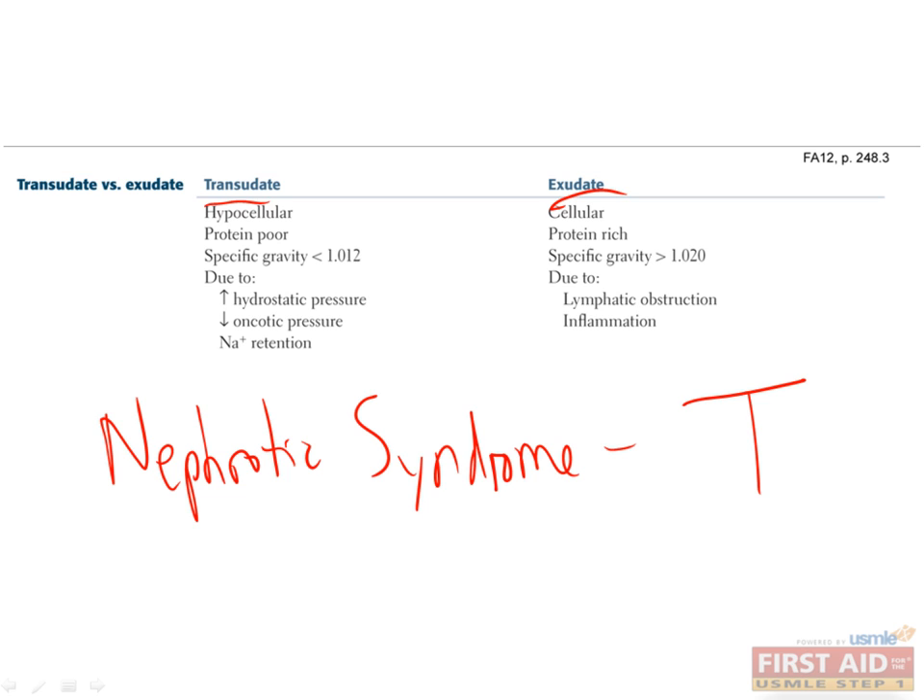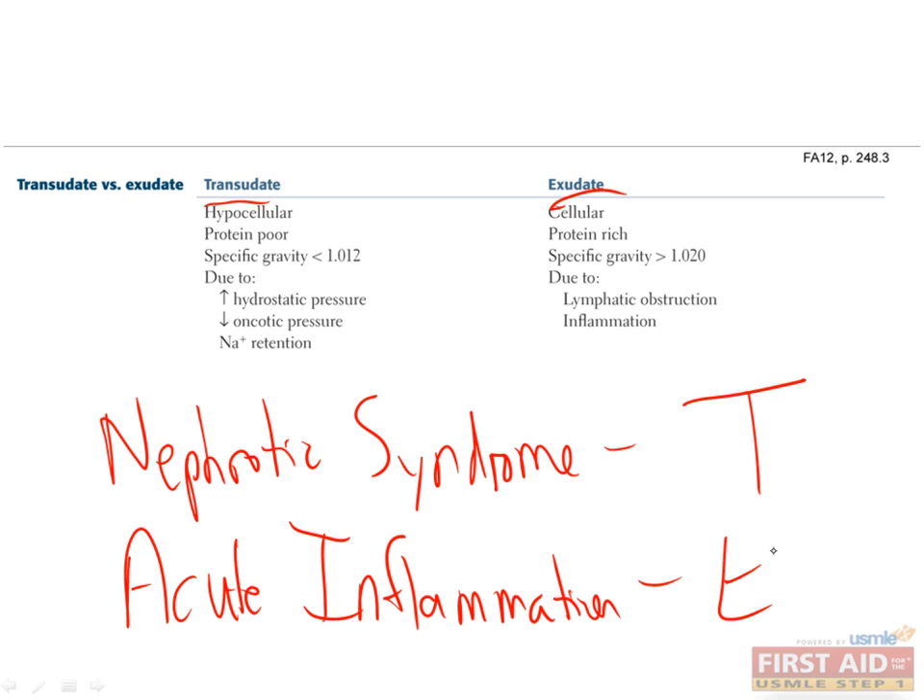The local swelling that goes along with acute inflammation is an exudate, because the fluid results from leaky blood vessels and it has lots of cells in it. The next couple of facts are important to know for the exam and should be easy enough to memorize. Remember to pay attention to these during your studying to really make the most of the information.